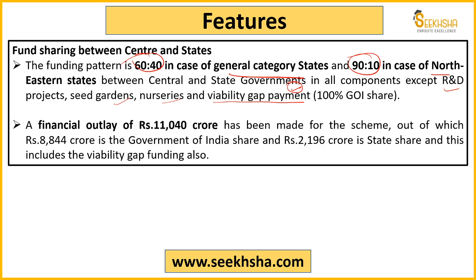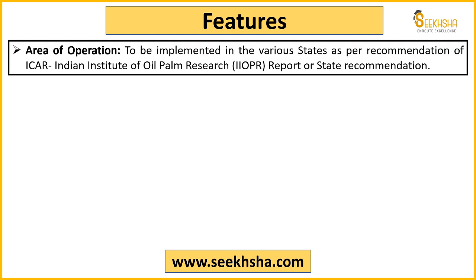The total outlay for this scheme until 2025 is 11,040 crore rupees. Of this, the central government's share is 8,844 crore rupees, and the remaining 2,196 crore rupees will come from state governments. Regarding area of operation, the scheme will be implemented based on recommendations from the Indian Institute of Oil Palm Research (ICAR) and state recommendations.